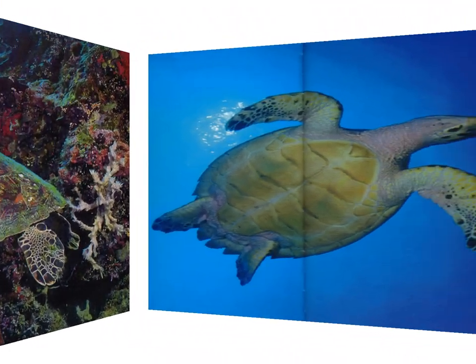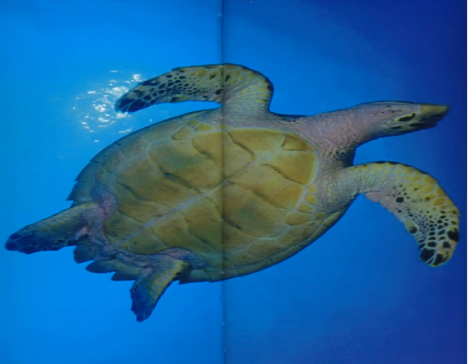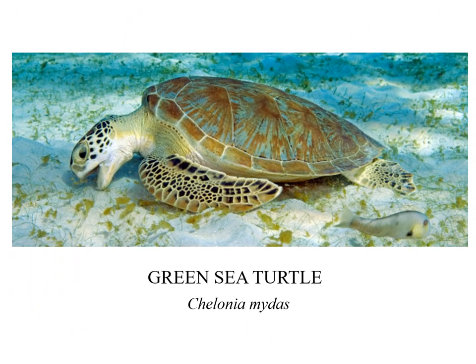Hi everyone, this is Tim from Texas to preview turtles — sea turtles of course. I'd like to give you a little overview of the sea turtle program that I present at AIO during the sessions in the summer.